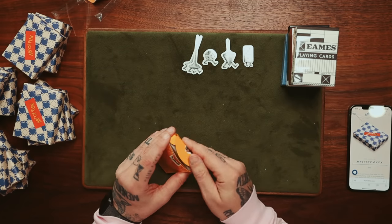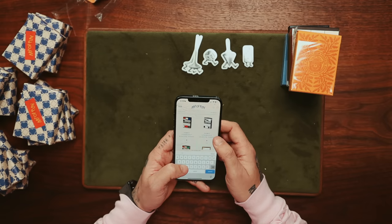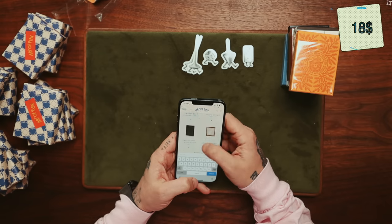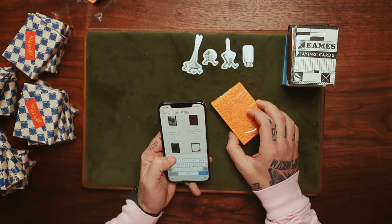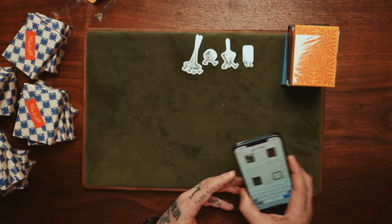The Eames deck is $18. And the Smokey the Bear deck? Non-existent on the website. The standard ones go for $15, but this yellow edition is probably a special edition you can only find in the mystery decks. How cool is that?